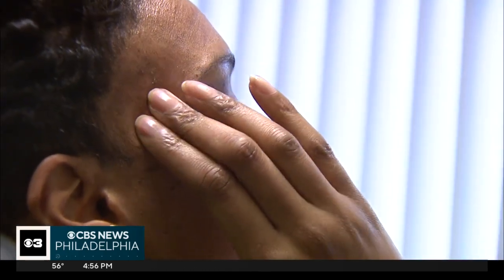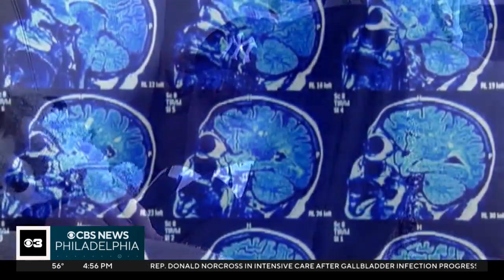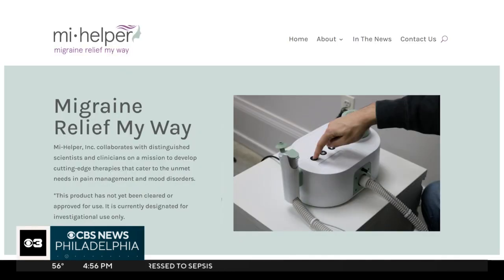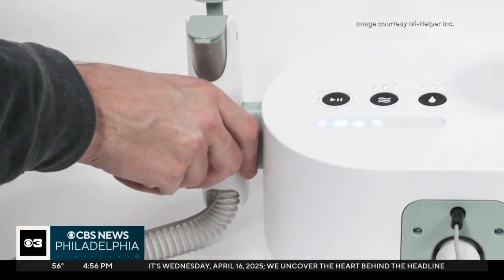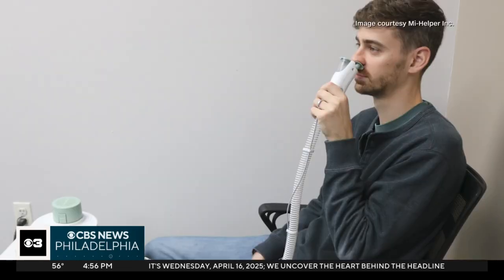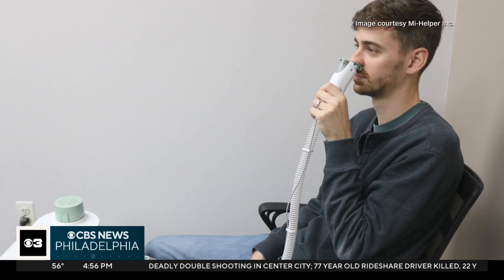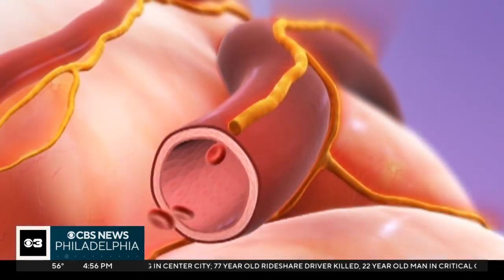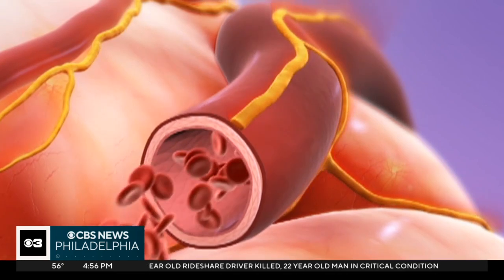Migraine headaches can be debilitating. Lifestyle changes can be helpful for some, and many turn to a variety of medications that work on the brain. There's still a number of individuals that get inadequate relief. Now researchers are testing something called MyHelper, an investigational drug-free device not currently FDA approved. It uses dry or dehumidified room temperature air to cool the nasal passage, which stops the activation of the part of the brain that's turned on during a migraine.